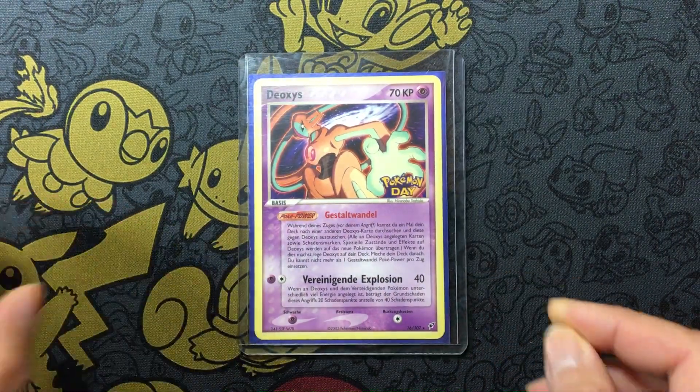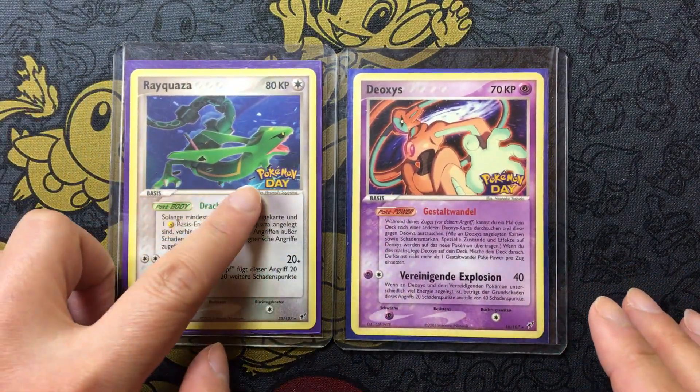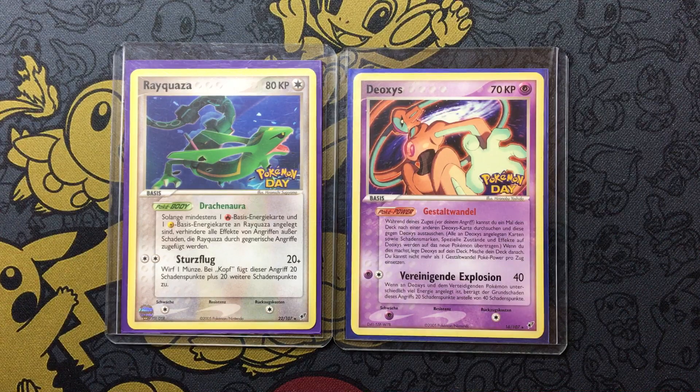I hope you guys enjoy this card. I'm going to put a link as well — there's another Pokémon Day card that I have; they kind of go together because they're from the same era and same timing. I hope you guys enjoyed today's video. Please give me a like and subscribe, and until next time, have a good one guys, bye bye!